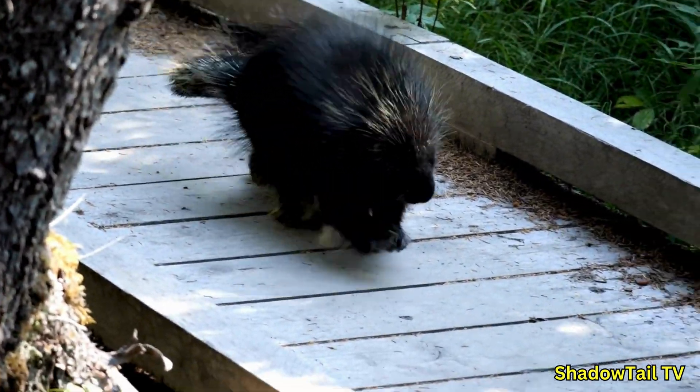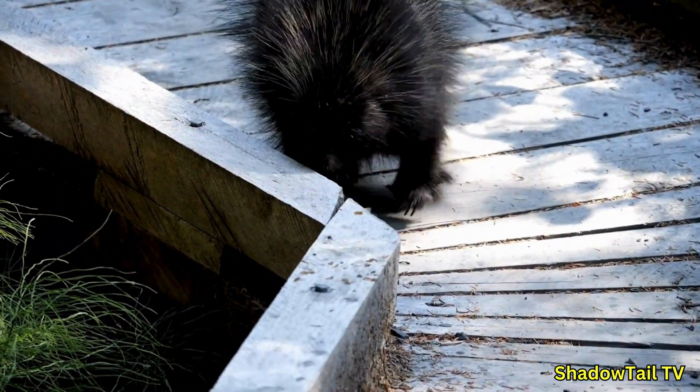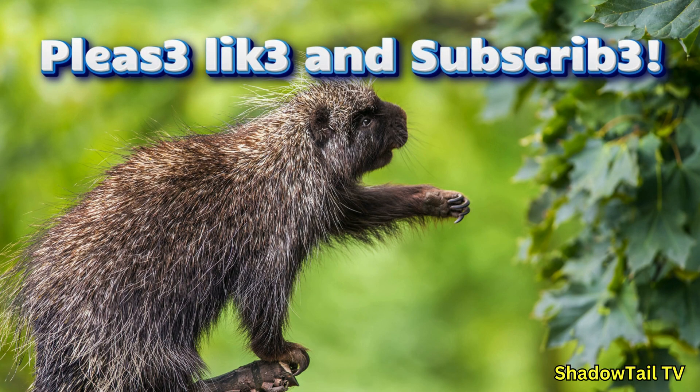Porcupines are generally shy, solitary, and defensive creatures. They only become aggressive if cornered or threatened. Please hit the like and subscribe buttons — or the porcupines might just leap out of your screen and attack you with their spikes!